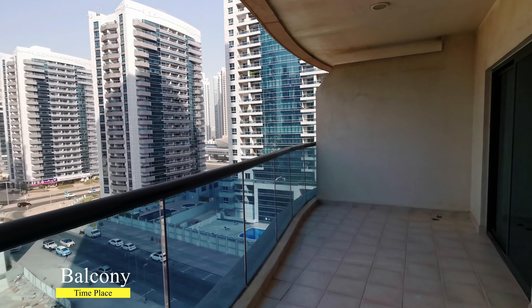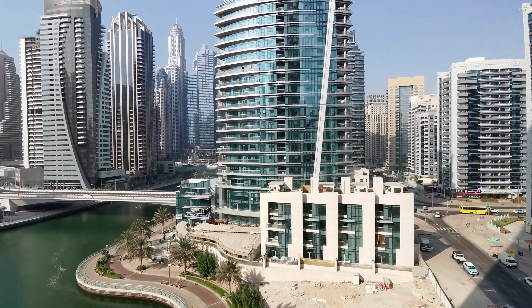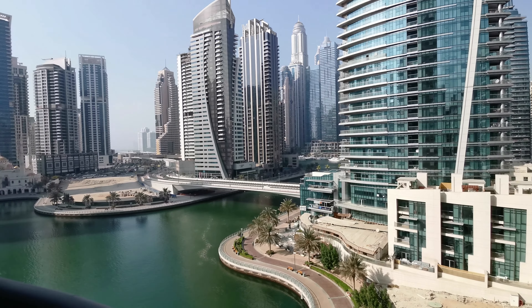From the bedroom and living room you have access to a huge terrace with a mind-blowing Dubai Marina view.